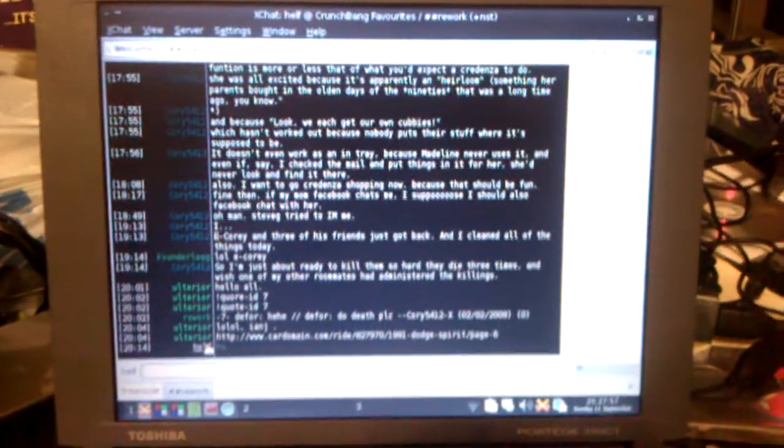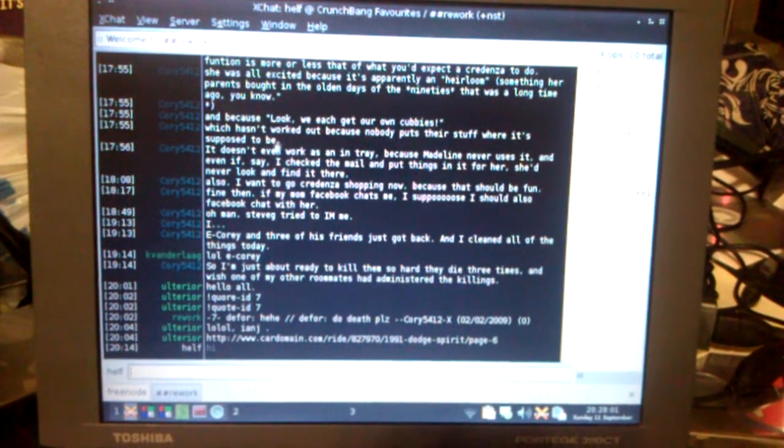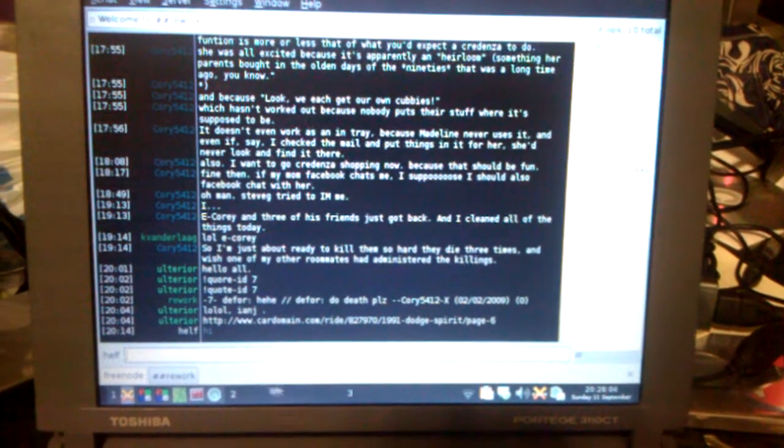It's got a nipple mouse, which is awesome, and an 800x600 LCD which has crazy good contrast, especially for its age. It's running CrunchBang Linux with the Liquorix kernel, running an OpenBox window manager, and I use it every day.